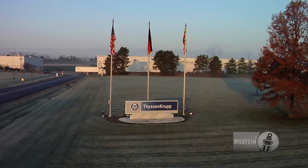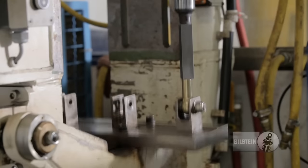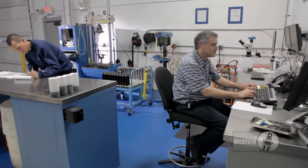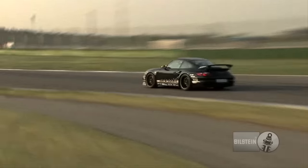Our manufacturing plant in Hamilton, Ohio is where it all begins. It's where our engineers are testing the latest technologies and designing prototypes for new products. They're constantly looking for ways to improve performance, quality and efficiency. Our engineers push us to the front of the pack.